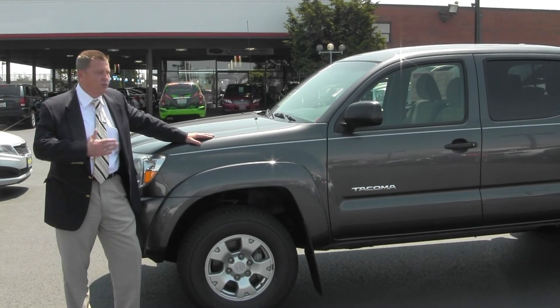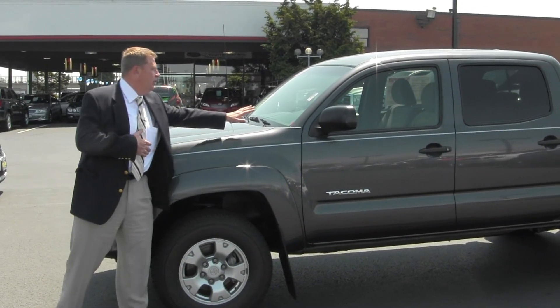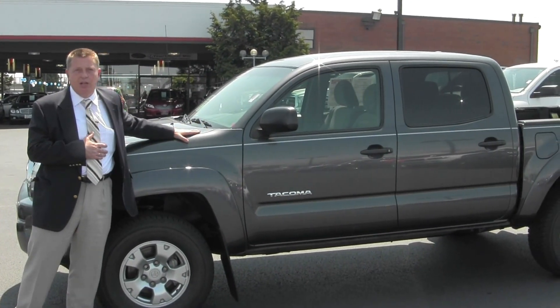Hello, welcome to Titus Wheel Toyota. My name is Richard Sanborn. I'd like to introduce you to our 2010 Toyota pre-runner double cab.